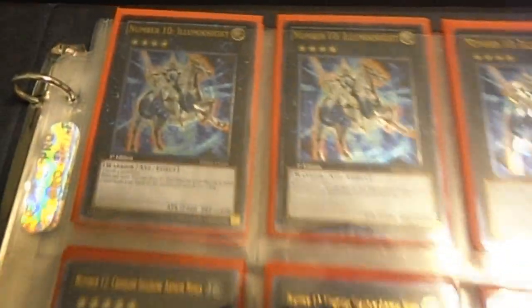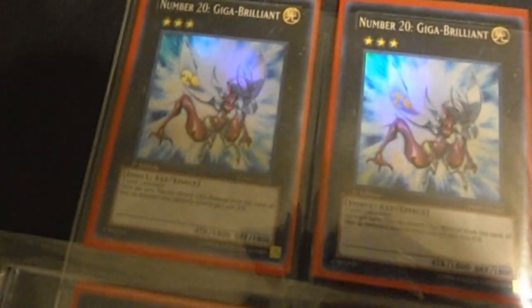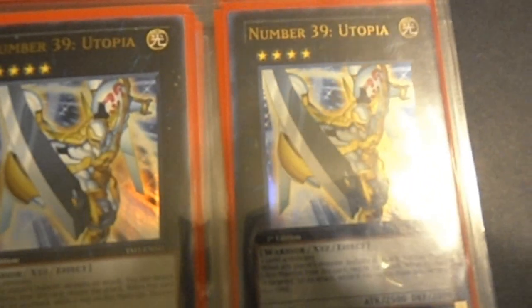How I've organized this is I start off with the Number monsters themselves and go in order from Number 10, since that's the earliest one released so far, then to Number 12 and Number 17. From there I have my playsets of Giga Brilliant, Number 30 Acid Golem, Number 34 Terabyte, the alternate art Number 34 Terabyte, and Number 39 Utopia, with C39 Utopia Ray right below it.